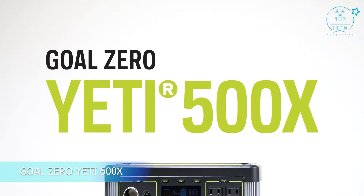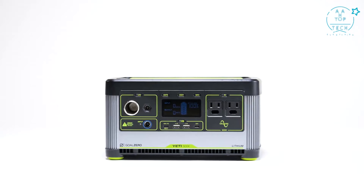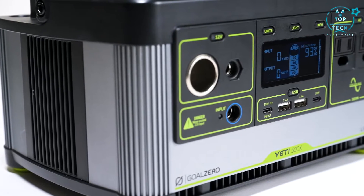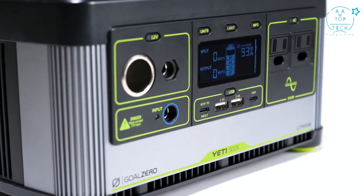Meet the Yeti 500X, a lightweight portable power station designed to keep all your small to medium-sized devices and appliances charged. Designed to pack 20% more power into a 20% smaller and lighter shell than its predecessor, the 500X is perfect for longer camping trips, backyard parties, or on-the-go power in case of an emergency.